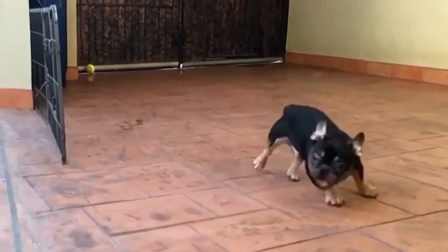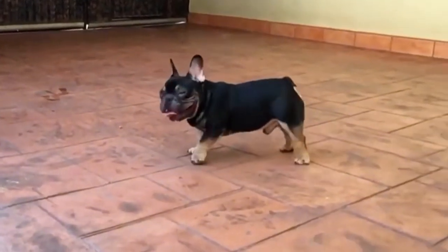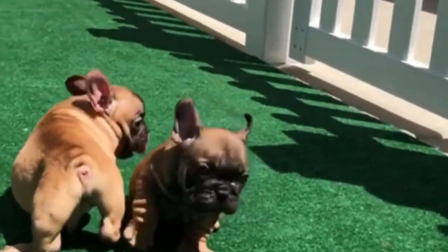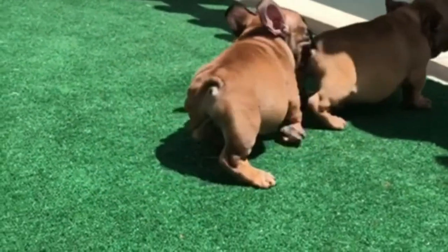Be careful around water. You've probably heard that Frenchies don't know how to swim. To put it another way, they sink like rocks. So, whether you want to spend time at the pool or on the beach, your Frenchie requires a good safety life jacket.